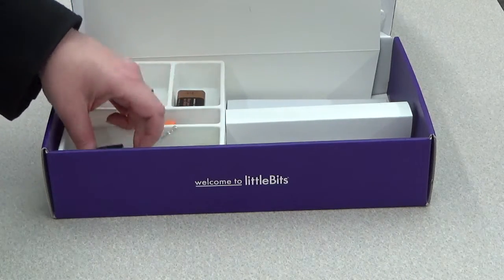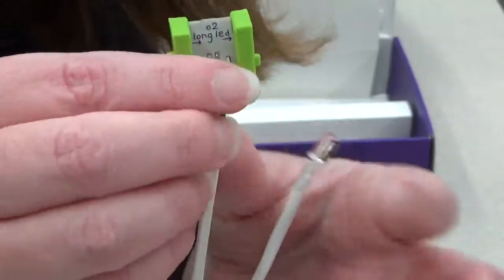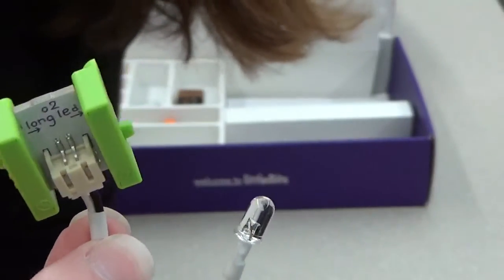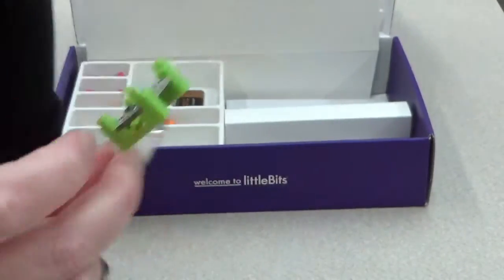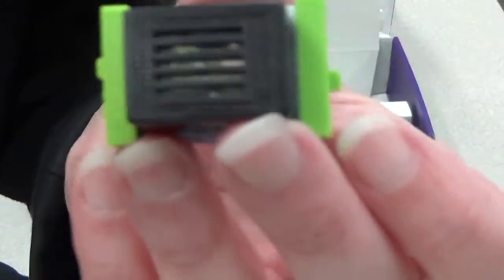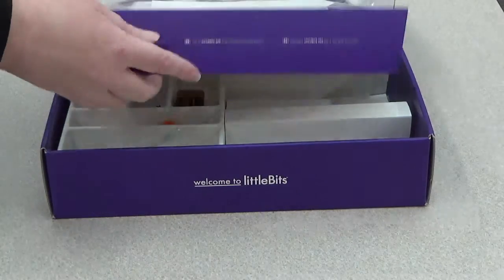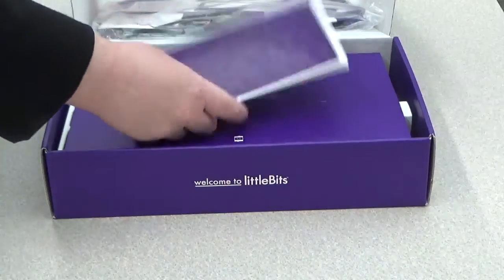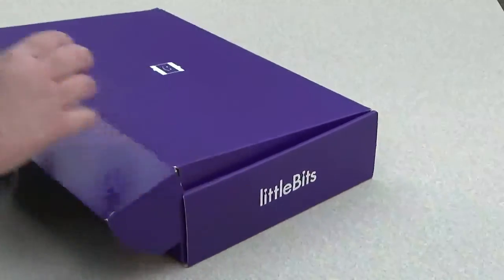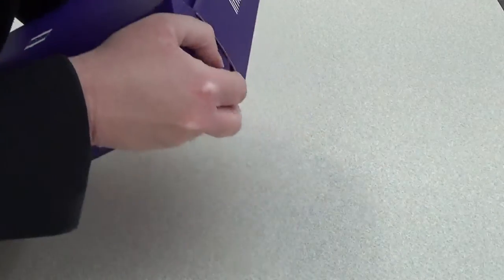Finally we have the green bits, or output bits. These are the bits that actually do something. For example, this is an LED bit with an LED light — if it's connected to power and a wire, this will light up. And this is a buzzer bit, so if it's connected to power or an input, it makes a sound. That covers the basics of the four divisions of littleBits, and they have so many different bits in each of the four colors that the possibilities are endless.